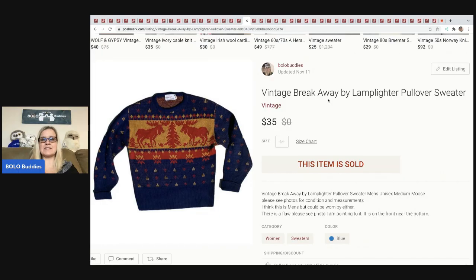This sweater I got at the Goodwill bins. I don't do a lot of clothing anymore, but this was part of a bins scavenger hunt challenge I put together with a couple other YouTubers. I had to pick out a clothing item, so this was what I picked. I know I got it at the bins and I sold it for $35 plus shipping.